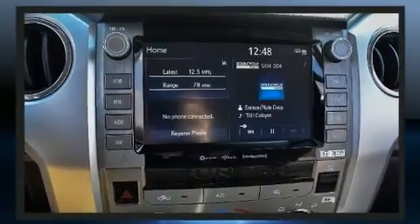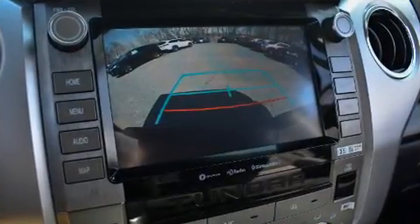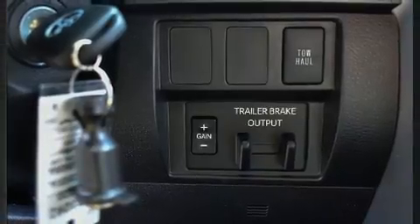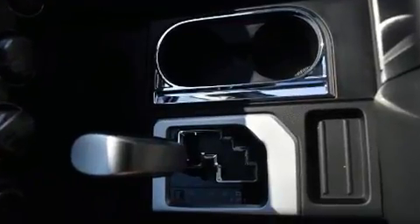A wealth of standard features means that you no longer have to sacrifice, such as cruise control, a built-in garage door transmitter, an automatic dimming rearview mirror, an outside temperature display, front fog lights, lane departure warning, and power windows.